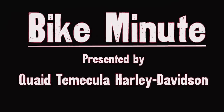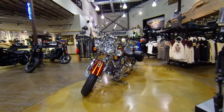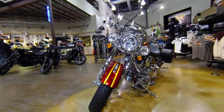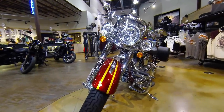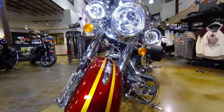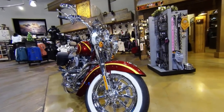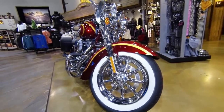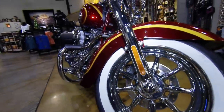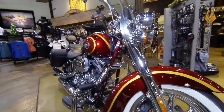Hi guys, Adrian here at Quaid Temecula Harley-Davidson with the bike minute of the week. What I got here is a 2014 CVO Deluxe. This bike comes fully equipped just like this with the chrome wagon wheels, chrome front end, new Daymaker headlamps up front, detachable windshield with the Garmin attached for navigation on longer trips, custom paint, color-matched frame, and a really fast 110 cubic inch motor.